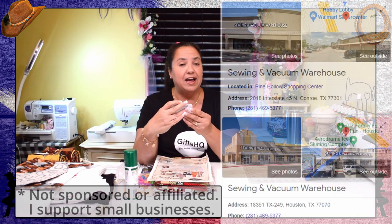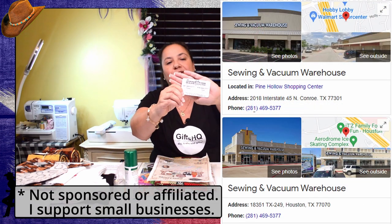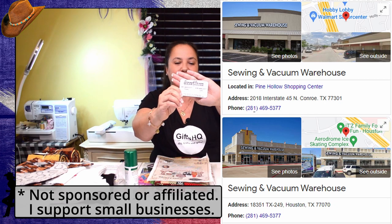Now one of the first places that I visited was a sewing and vacuum warehouse. They have two locations — they're located in Houston and Conroe. This is their card and they were a pretty neat place.